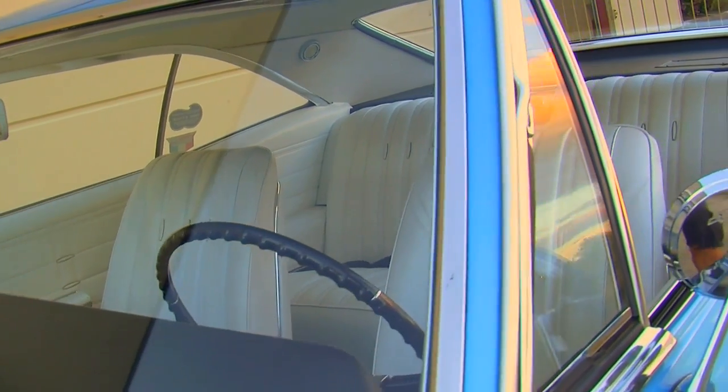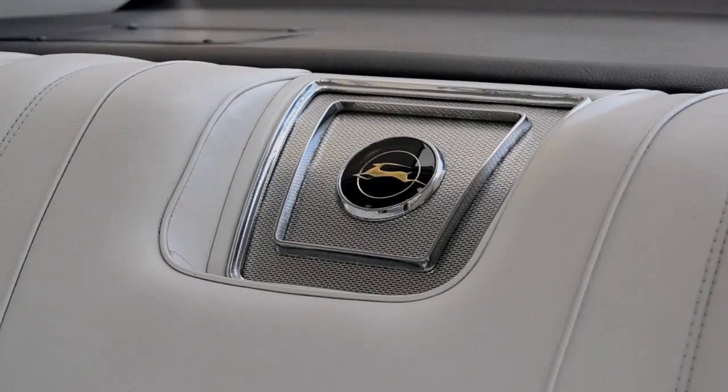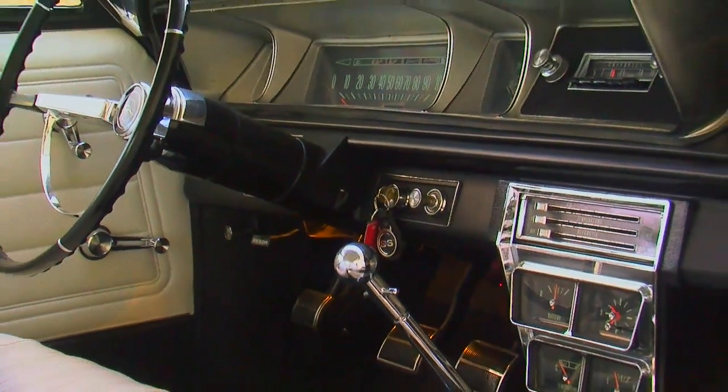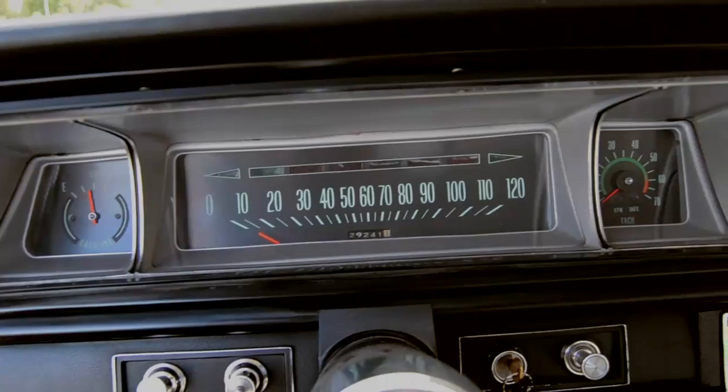The back seat is enormous — you can fit a whole bunch of friends back there. We see one more option this car came with, which is a rear seat speaker that goes along with the optional push-button AM radio. But really there's not a whole lot of options on the car — just what you need to go down the road and have a good time doing it.